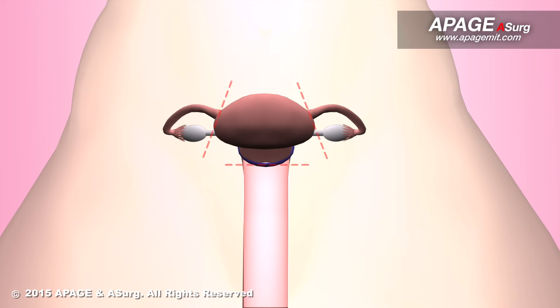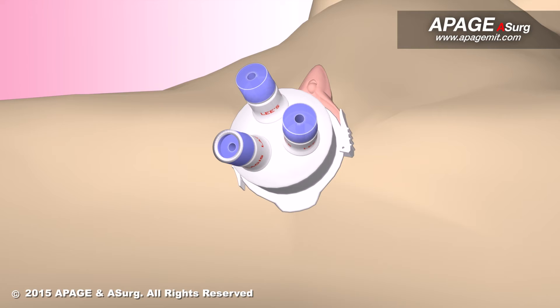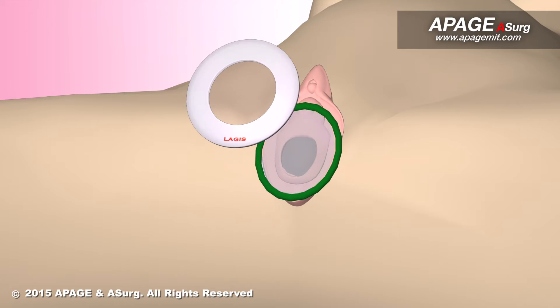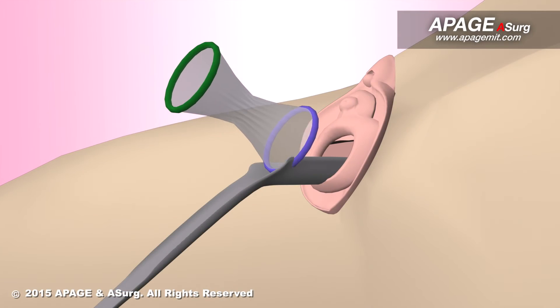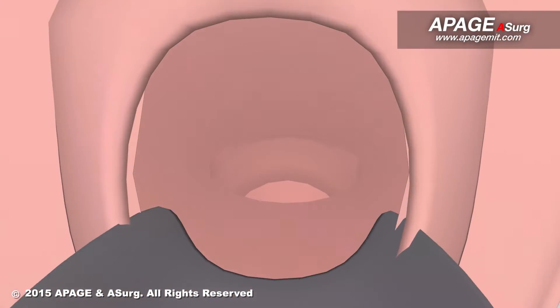After the dissection, the uterus and tissues are detached. The surgeon disassembles the logiports and retractor. The uterus is then removed through the vaginal opening. Finally, the surgeon will remove the logisheel from the vagina and close out the vaginal opening with stitches.